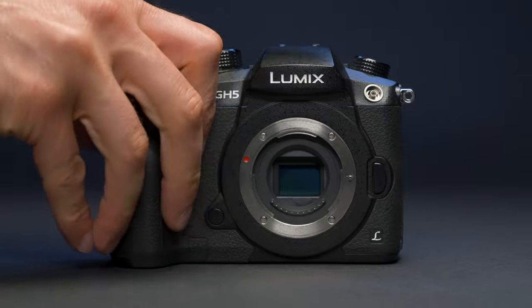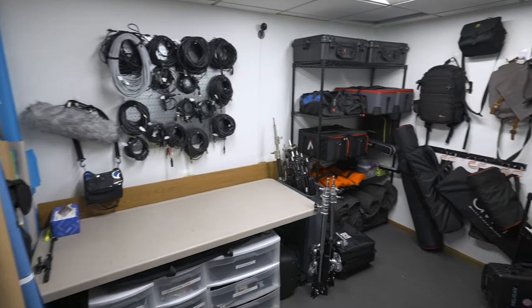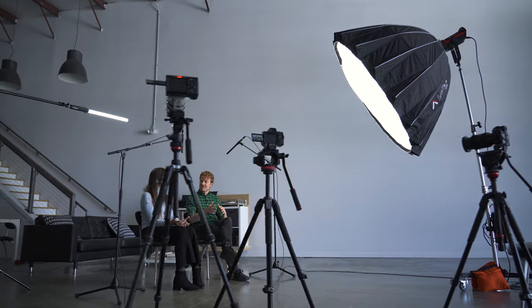In this video, I'll be sharing the gear we use on almost every shoot. As technology advances, we're continuously upgrading our gear. Specific brands and models aren't as important. However, all of this equipment has a distinct role in helping us produce efficient, professional, and high-quality work.